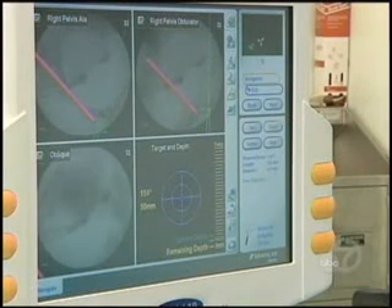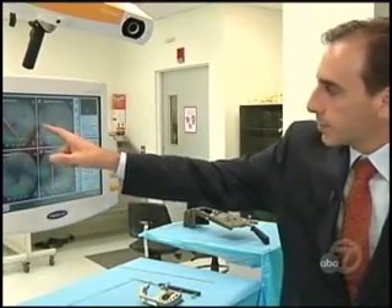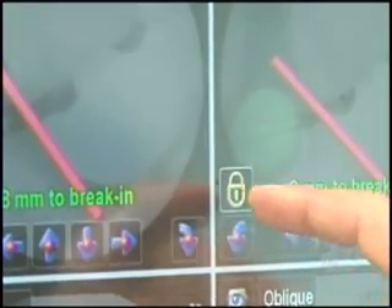The system is precise enough to provide both location and correct angles for placing surgical hardware. 'If I just for demonstration move this to the wrong position, what you'll see is that it'll tell me that I'm inside the head of the femur.' You see — it says 'Break In.'